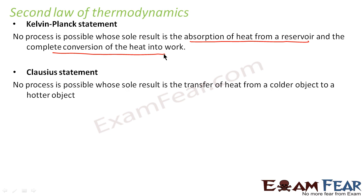Clausius has also stated the second law of thermodynamics in a slightly different way. It states that no process is possible whose sole result is the transfer of heat from a colder object to a hotter object. That means any process in which heat transfers from a body at lower temperature to a body at higher temperature is not possible. Until and unless there is some external work done on the system, heat cannot flow from an object at lower temperature to one at higher temperature.